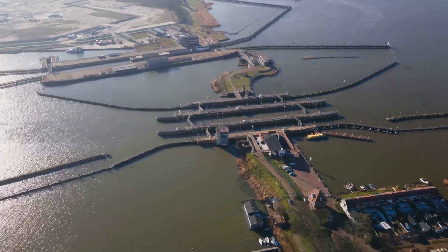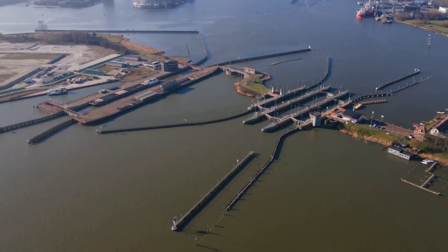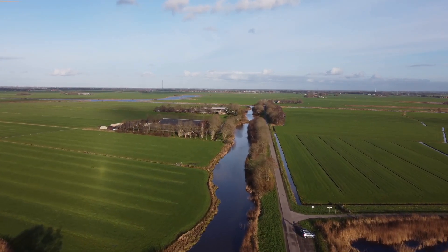The pumps draw water from the lower-lying areas of Friesland, lifting it through a system of canals and sluices. This constant flow ensures that Friesland remains dry, its fertile land protected from the encroaching waters.